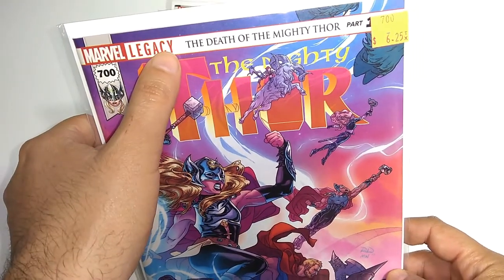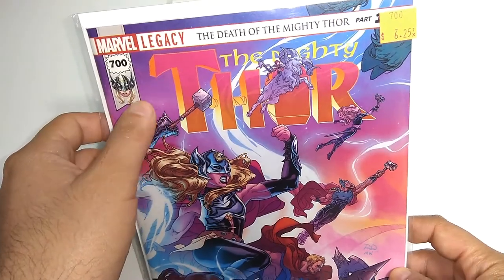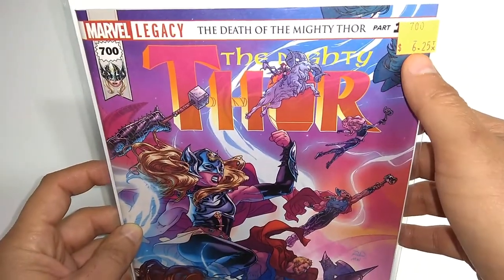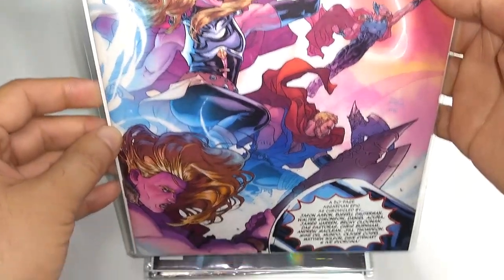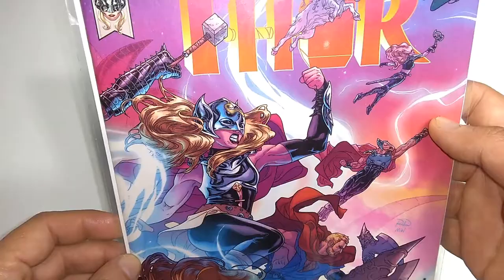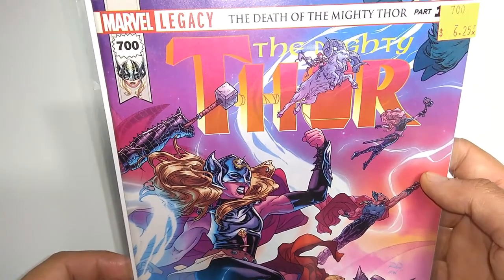This is the death of the Mighty Thor, part one. I wasn't able to get it when it first debuted so I had to get it for a slightly higher price. The usual team is on this plus more people. It's a 50-page Asgardian epic — something old, something new. Marvel Legacy.